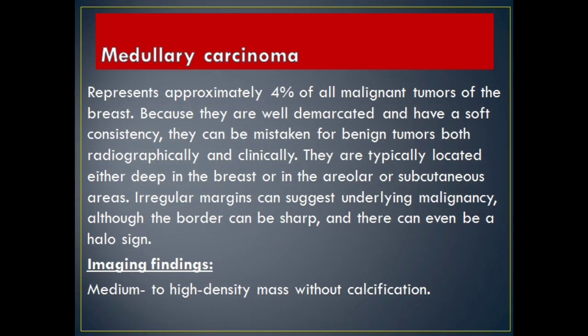Medullary carcinoma represents approximately 4% of all malignant tumors of the breast. Because they are well demarcated and have a soft consistency, they can be mistaken for benign tumors both radiographically and clinically. They are typically located either deep in the breast or in the areolar or subcutaneous areas. Irregular margins can suggest underlying malignancy, although the border can be sharp and there can even be a halo sign. Imaging Findings: medium to high density mass without calcification.